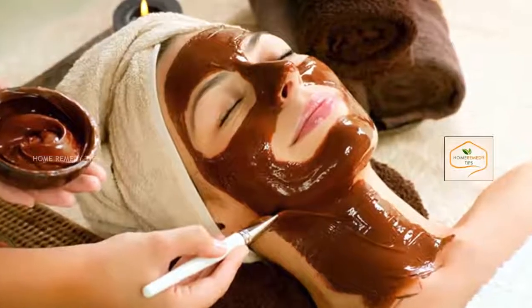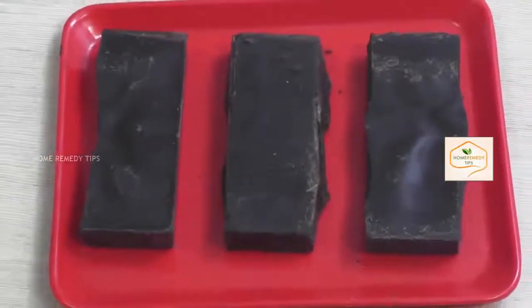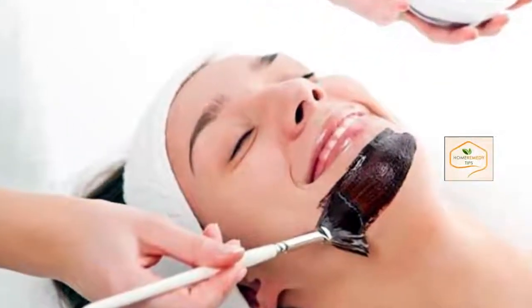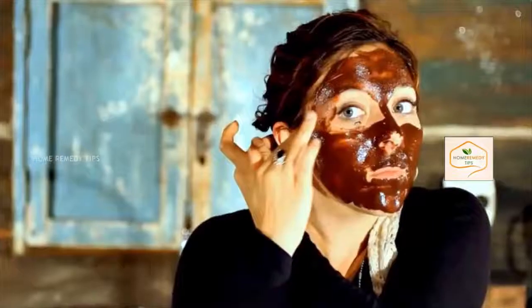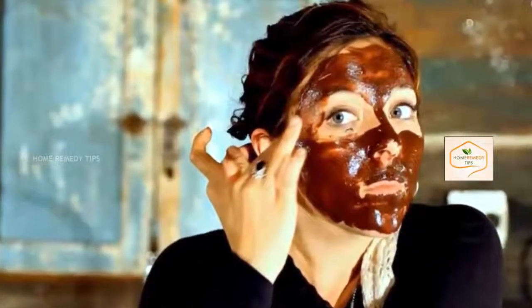Chocolate facials are getting popular by the day. Due to being rich in antioxidants, chocolate helps reverse the signs of aging. It moisturizes your skin, protects against sun damage, and tightens skin by maintaining collagen production. Chocolate has been proven to be good for different skin types.